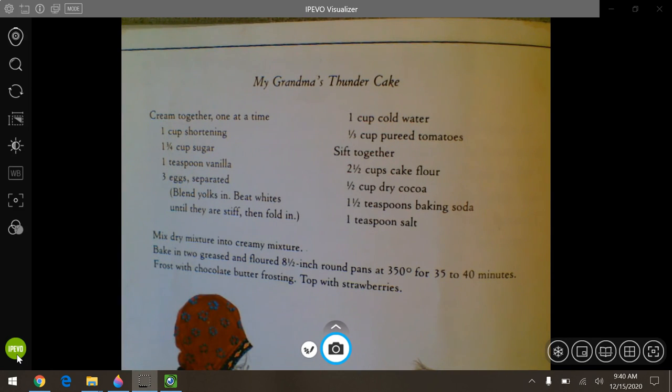Frost with chocolate butter frosting and top that with strawberries. So those are your three projects — either draw your own pattern for your clothing, draw a storm, or work with your family to make thunder cake. I'll tell you a secret: I read this book maybe in second grade, and from second grade until fifth grade, this was the birthday cake I had my mom make me every year because it's that good. I would love to see what you do. I hope you enjoy the book and I hope to see you guys soon. Bye!